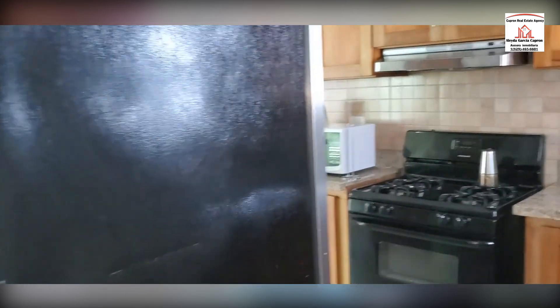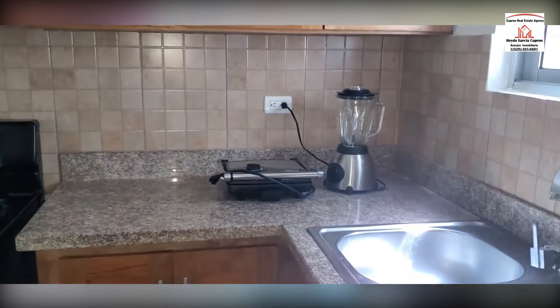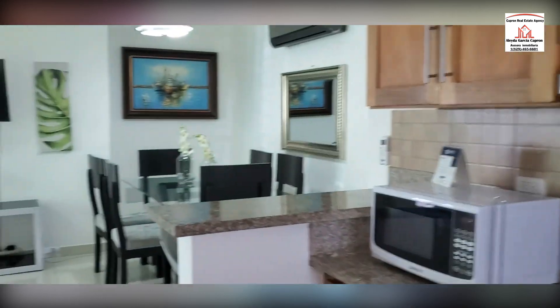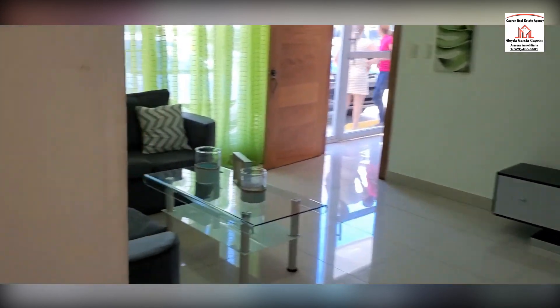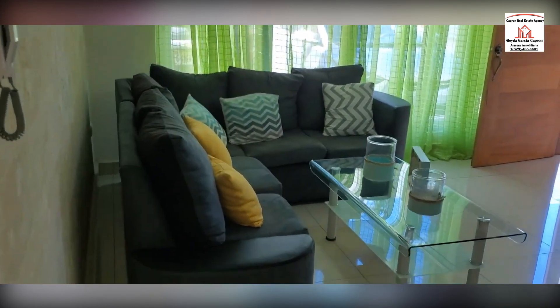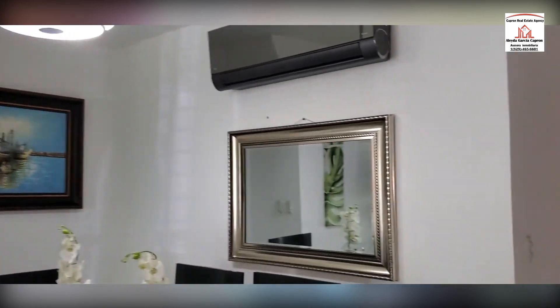This apartment goes for $1,000 a month — one stack. And it comes furnished.